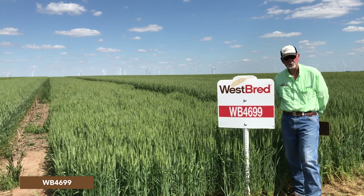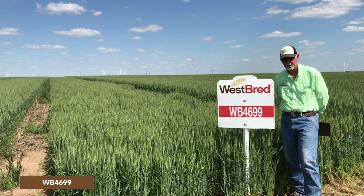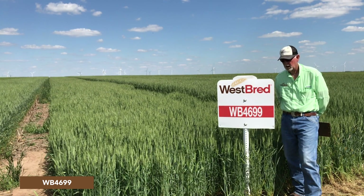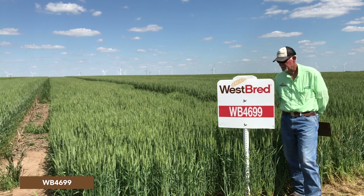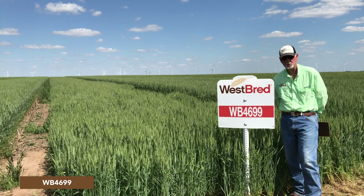The only real detractors for this variety are protein and test weight — they are pretty average to slightly below average, so that's something to keep in mind as you manage this variety. It's about disease resistance, standability, and extremely high yield with this variety.